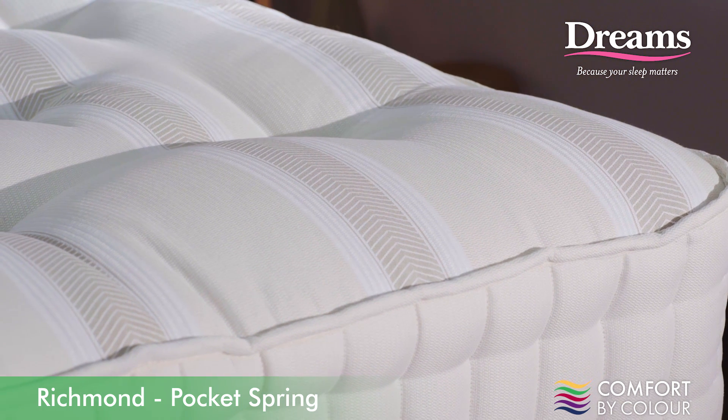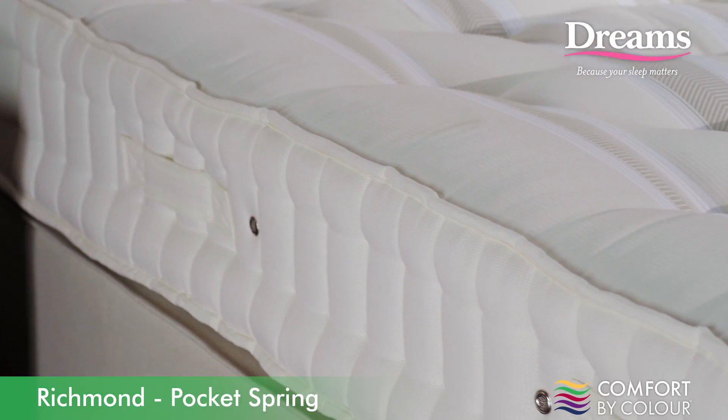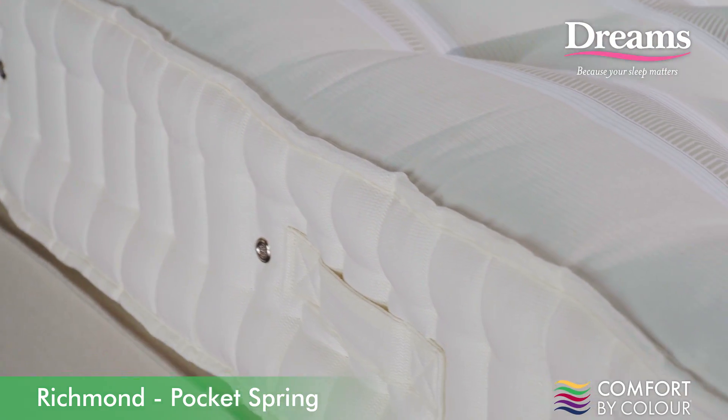This also means the springs won't transfer movement to another part of the bed. So if you sleep with a partner, you'll be less likely to disturb each other if you move during the night.